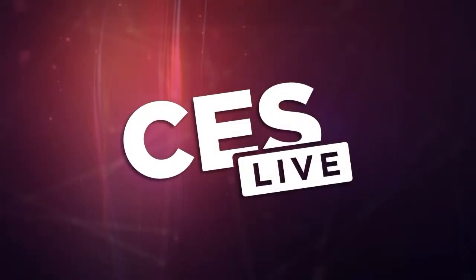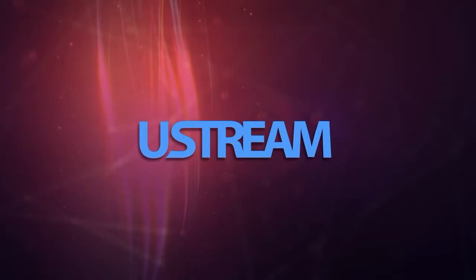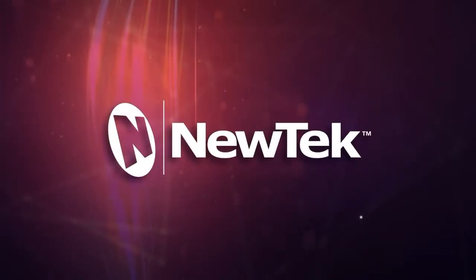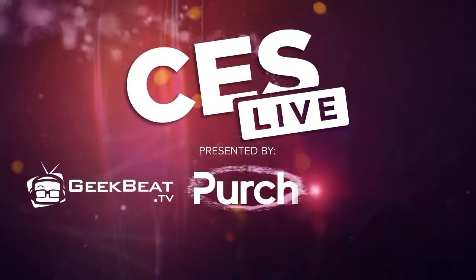You're watching CES Live, powered by Ustream.tv, the most powerful way to stream live video. And by Utech, makers of the TriCaster family of broadcast and streaming systems. And now, CES Live.